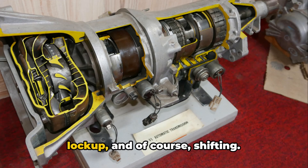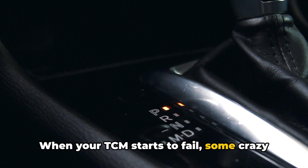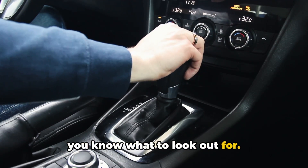lubrication, torque converter lockup, and of course shifting. When your TCM starts to fail, some crazy stuff can start happening with your transmission. Let's walk through the top 10 symptoms so you know what to look out for.